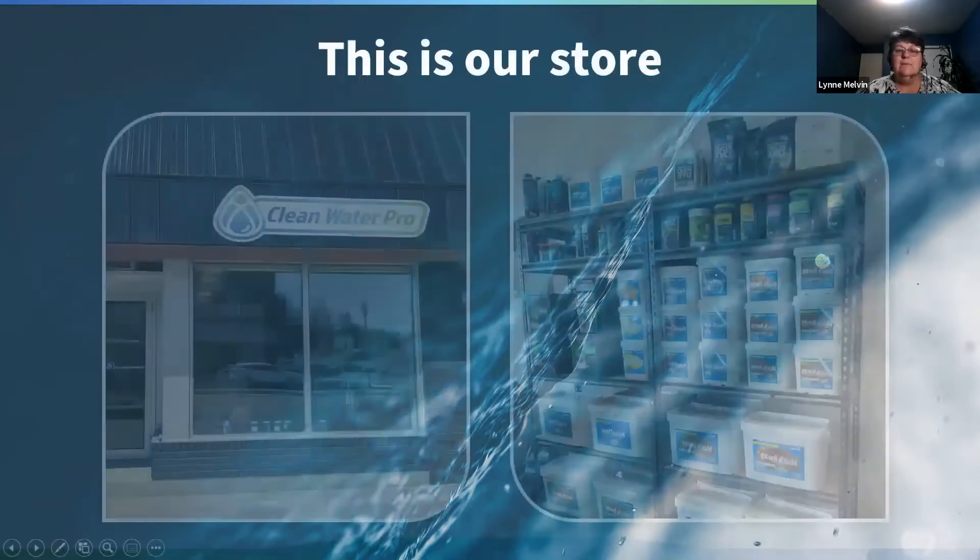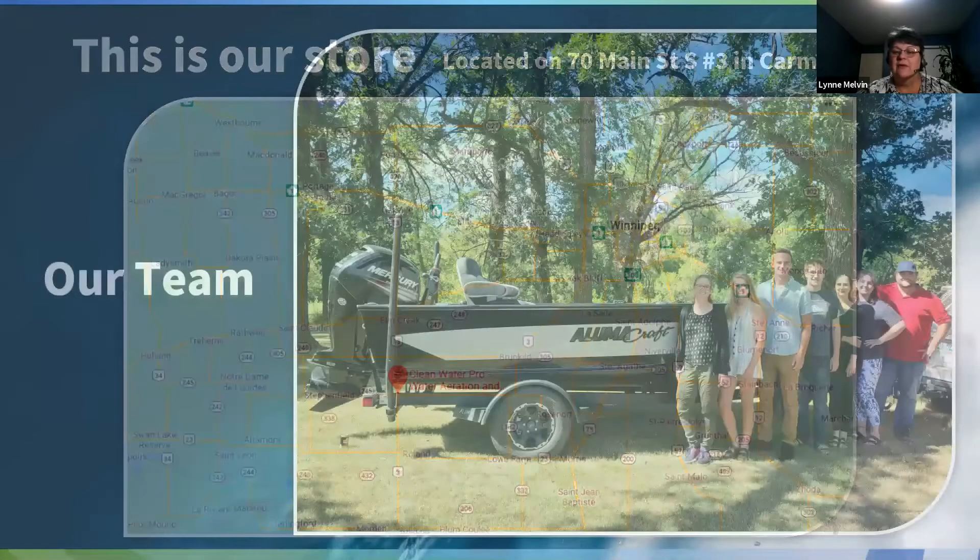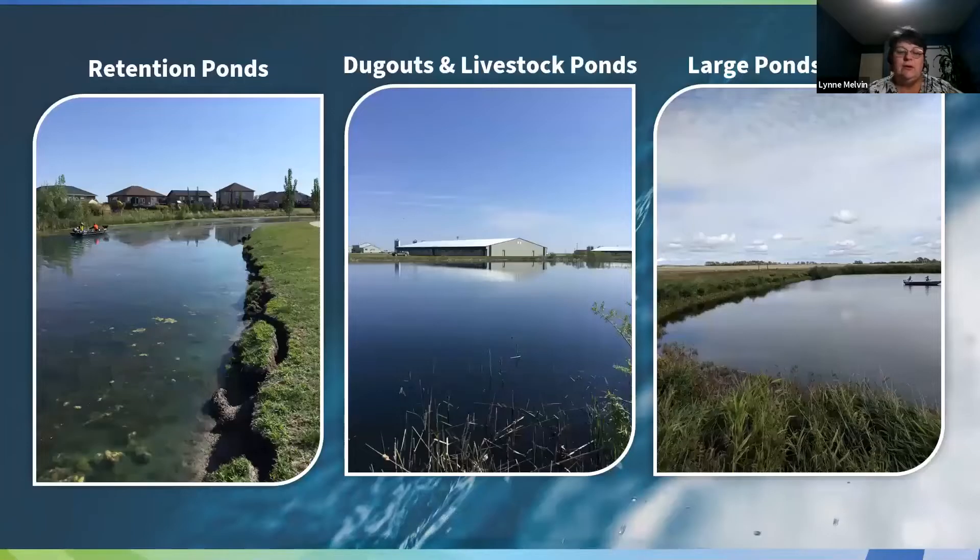I'm based in Carman, Manitoba. We have a small retail front to our store; in the back are our offices and our lab where we do a lot of our assessing and behind-the-scenes work. Our environmental staff are out assessing ponds and treating ponds all summer long. We work with city retention ponds, dugouts, livestock ponds, large lakes, and lagoons — really any kind of standing water. We don't do much with groundwater, but anything above the ground is fair game for us.